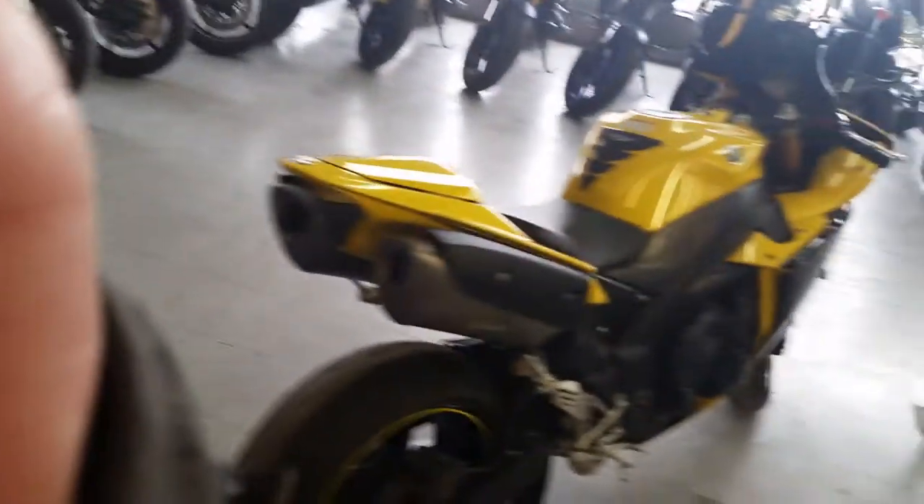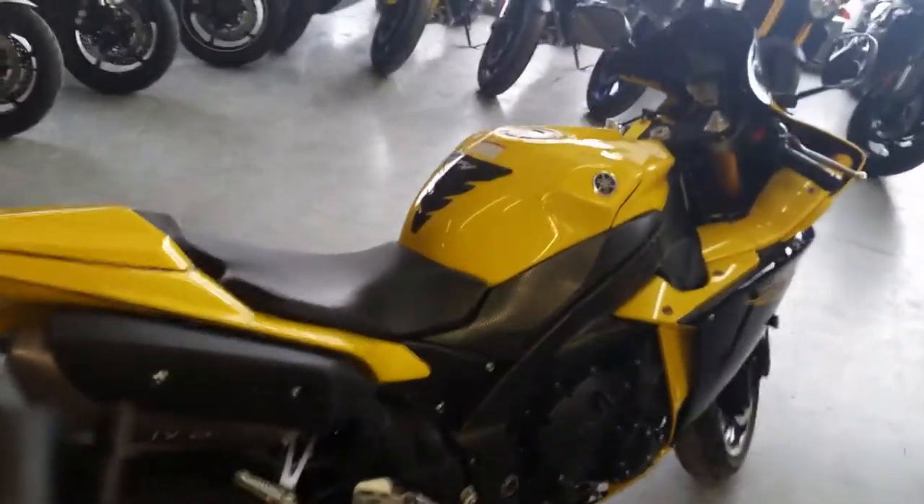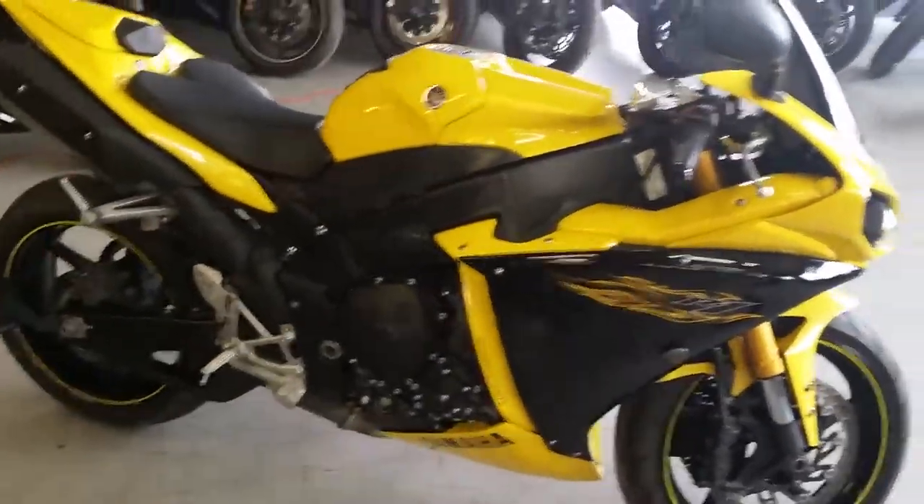This thing's priced at $199 a month. It's loaded up with a fender eliminator kit, integrated rear turn signals, and tinted windscreen.